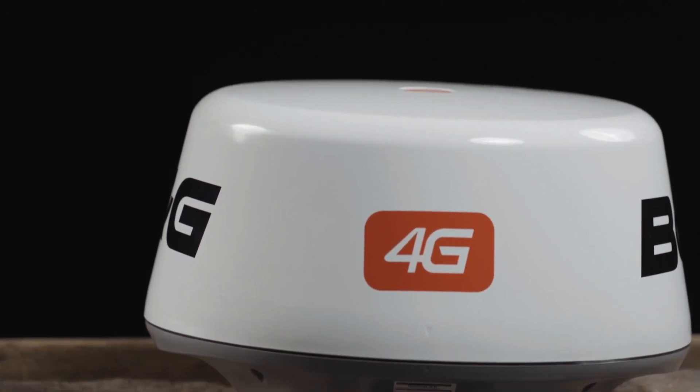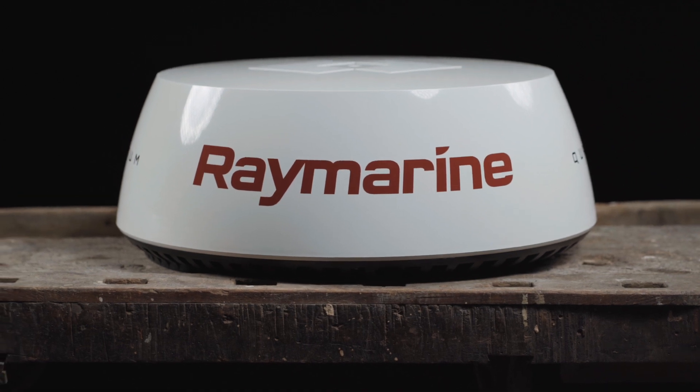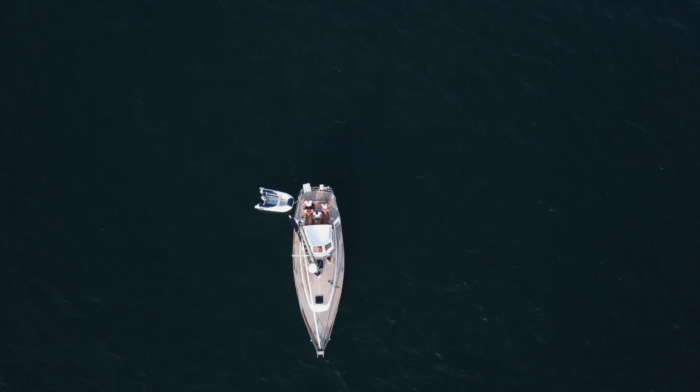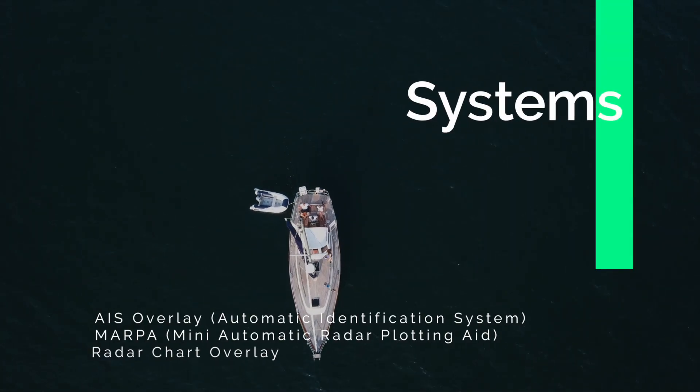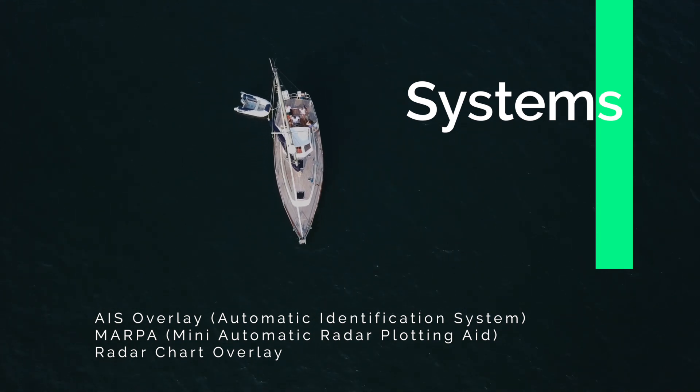Today we would like to introduce you to the latest radar technology. Especially when travelling with poor visibility, a radar device that can correctly interpret the radar echoes is indispensable. Current radar systems make echo interpretation much easier, and additional systems such as AIS help to ensure safe navigation in crowded areas.